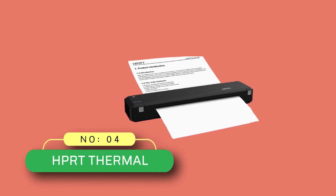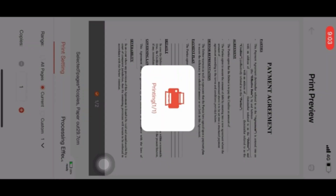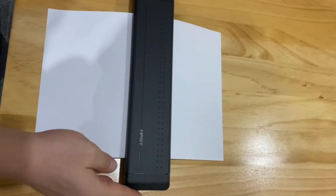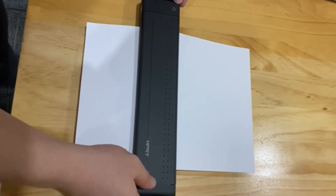Number four: HPRT thermal printer for nursing school. Ultra-compact and portable — the size of the HPRT portable travel printer is about twice that of an iPhone, fitting in a laptop bag, briefcase, backpack, or luggage. Especially good for emergency printing on the go or business traveling. Print anytime and anywhere.